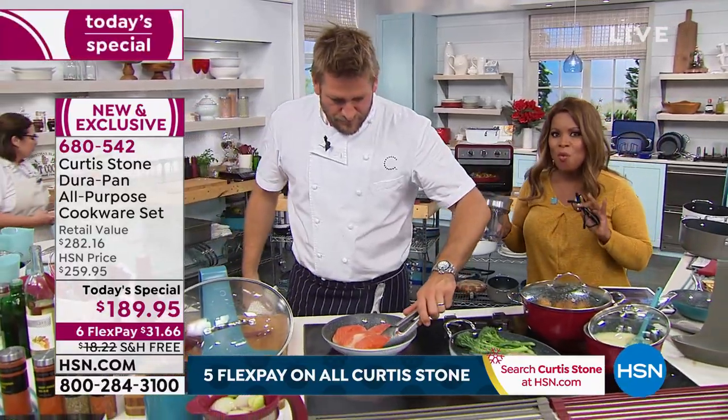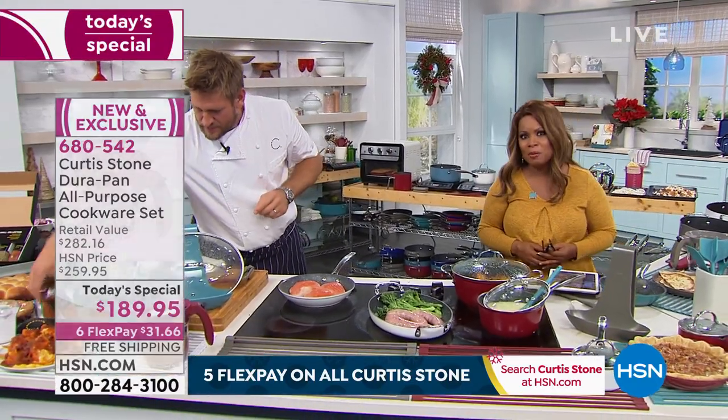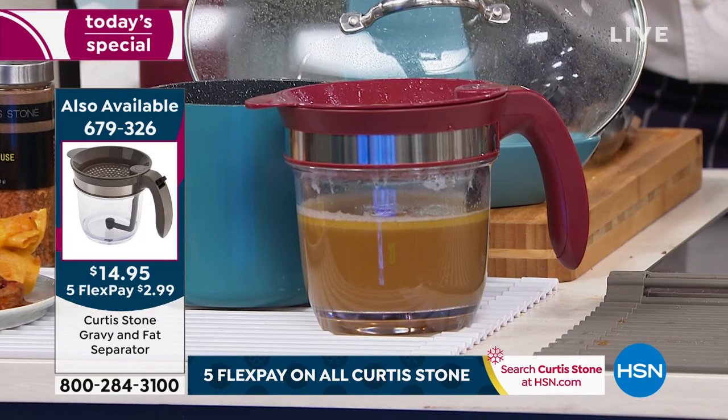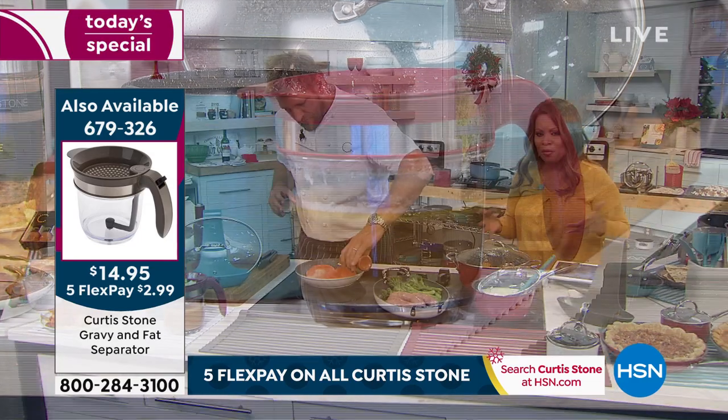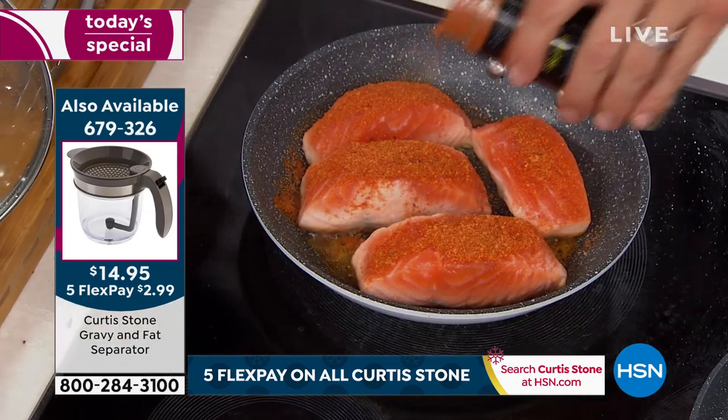This is going to be one wonderful Thanksgiving. Please give us a call — take advantage of our incredible today's special. 14-piece set, bakeware, and the number one best-selling cookware, all with free shipping and handling, at an amazing value of $100 off the retail value.